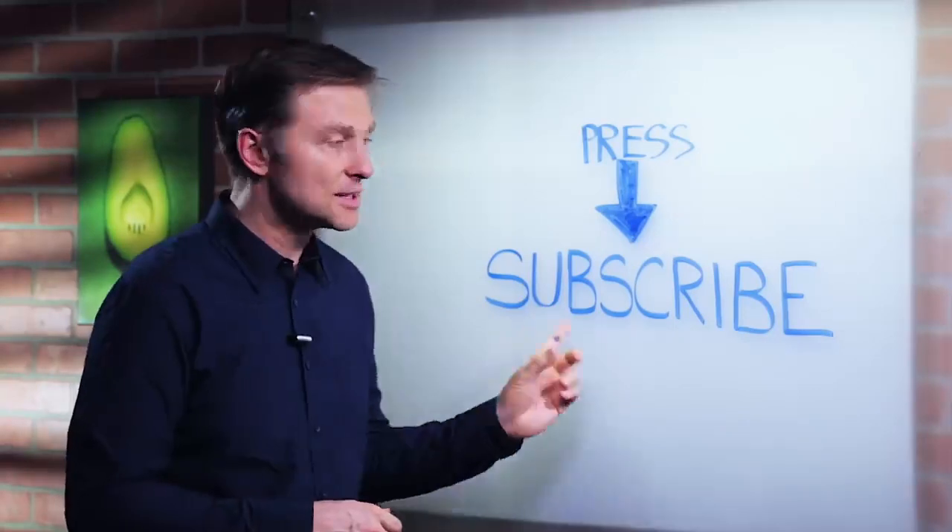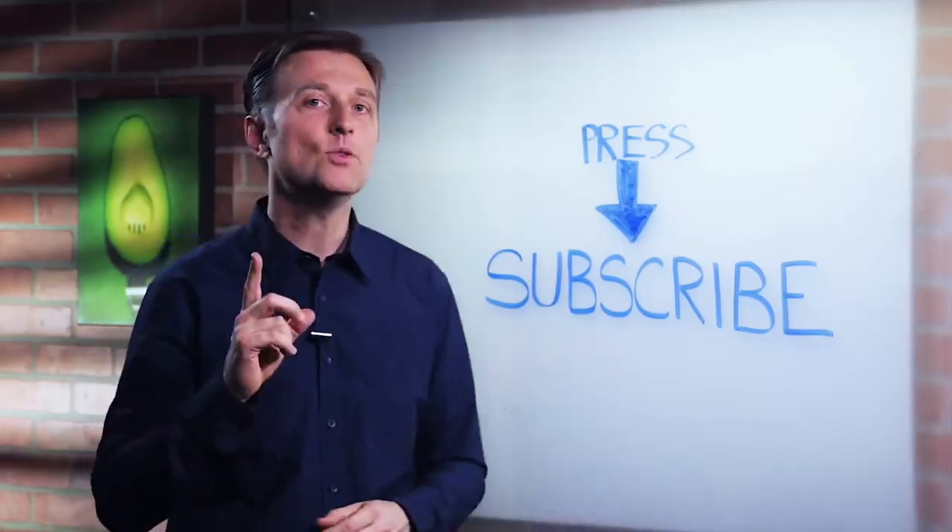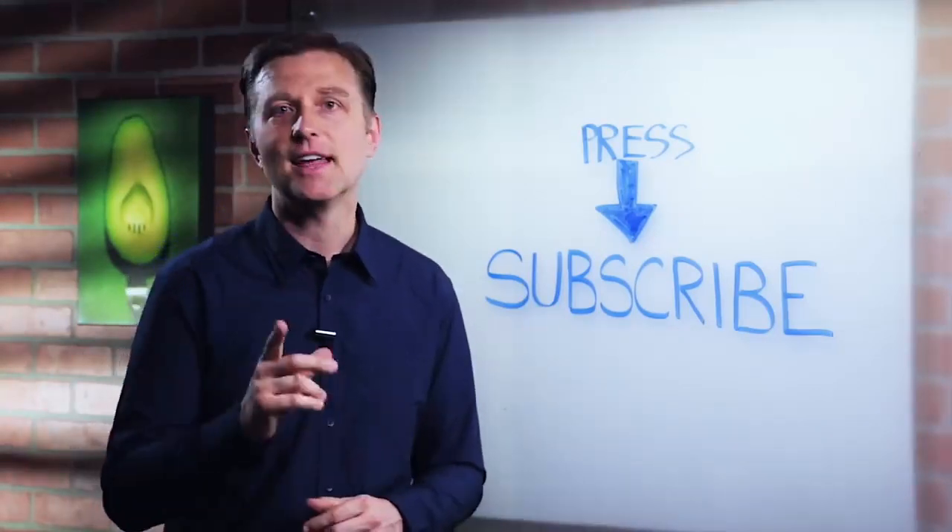Hey, if you're enjoying my videos, press the subscribe button below and I will keep you updated on future events. Thank you so much.